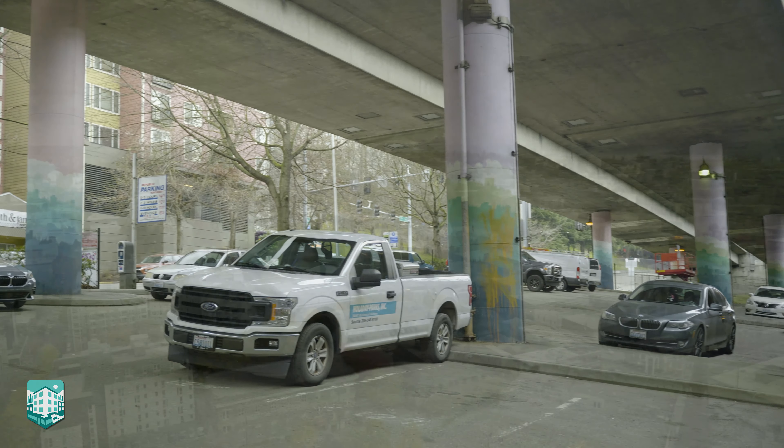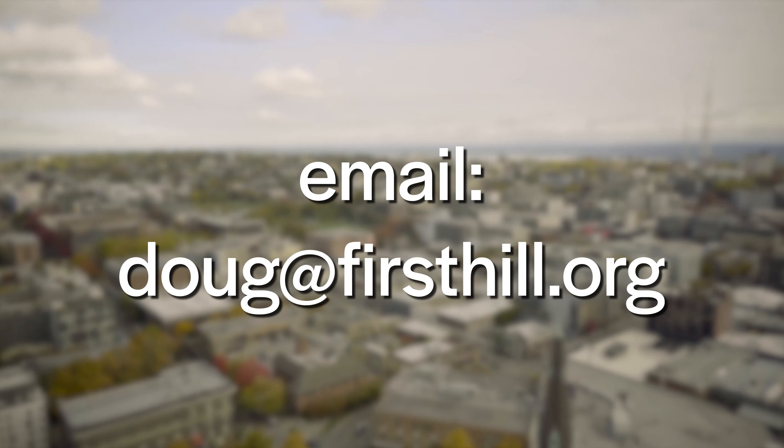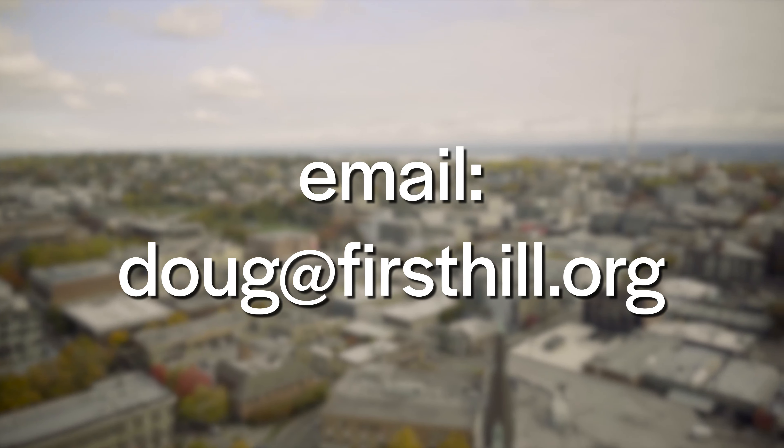Thanks for watching. If you need to get in touch with me about anything First Hill related, please do so by emailing me at doug@firsthill.org.